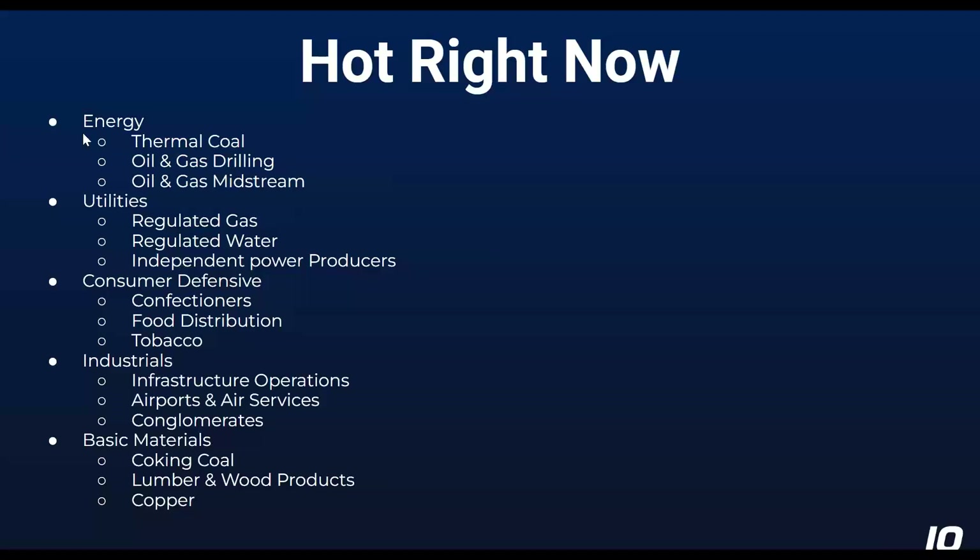Consumer defensive has also performed well — we just looked at growth versus value, and consumer defensive is absolutely in the value space. Industrials is another thing that, when there is a growing economy, you'd expect to be doing well. It's also a little bit of a post-pandemic story in terms of infrastructure operations, airports and air services, conglomerates — companies that either move stuff around or do something in that regard.